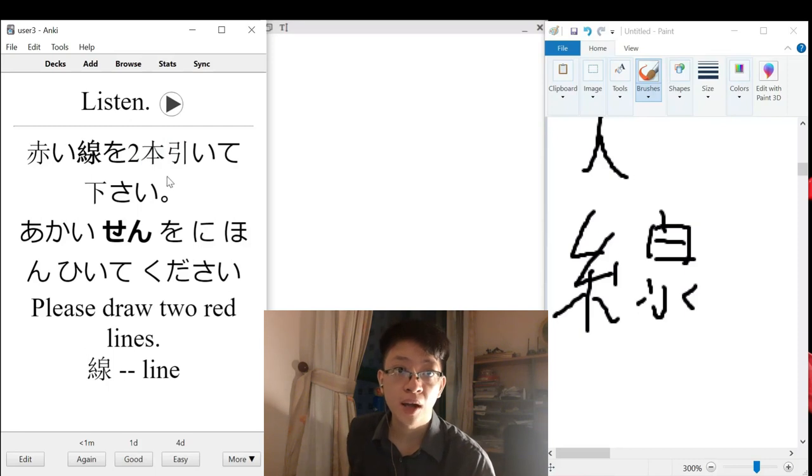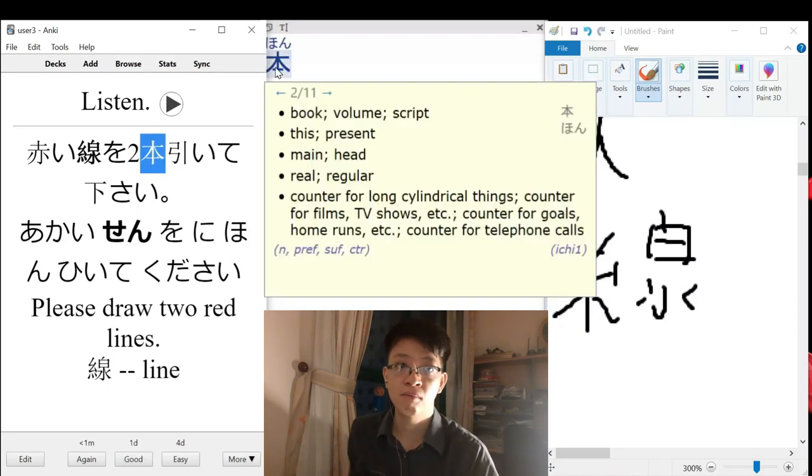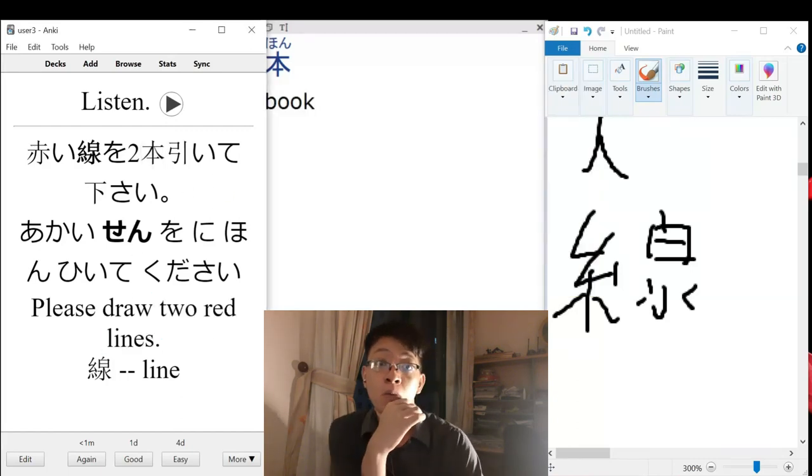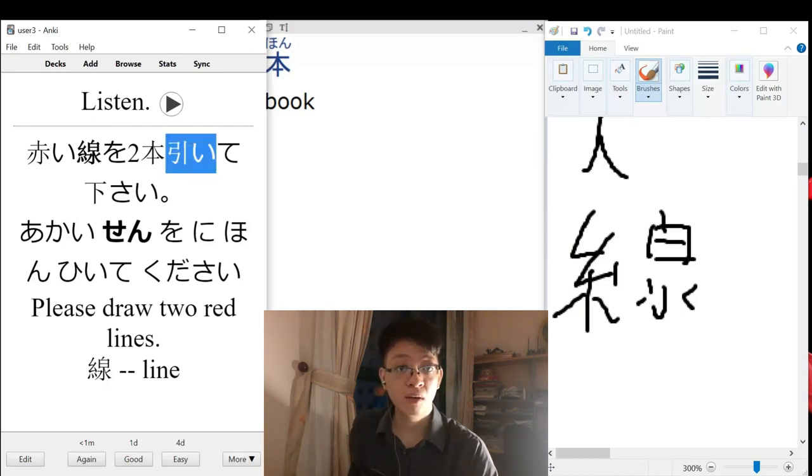The only thing I can think of is that 'hon' is used as a counter for cylindrical things — so like a notebook, not an origin or anything. The counter for long cylindrical things, because this kanji looks like two lines. And it can mean pull, but also draw.